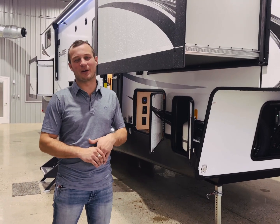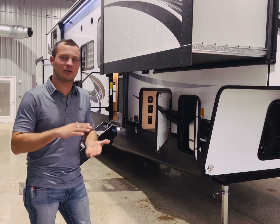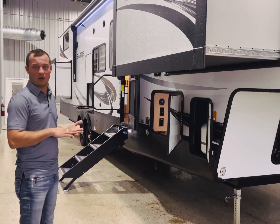Hey guys, it's Jeremy Miller from Royal RV Auto Center in Middlebury, Indiana, and I'd like to take you through a Sabre 2022 37FLL that we've got here on our lot.